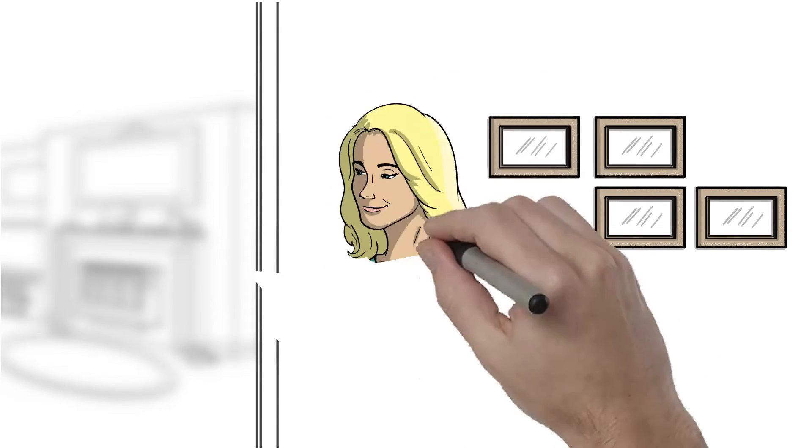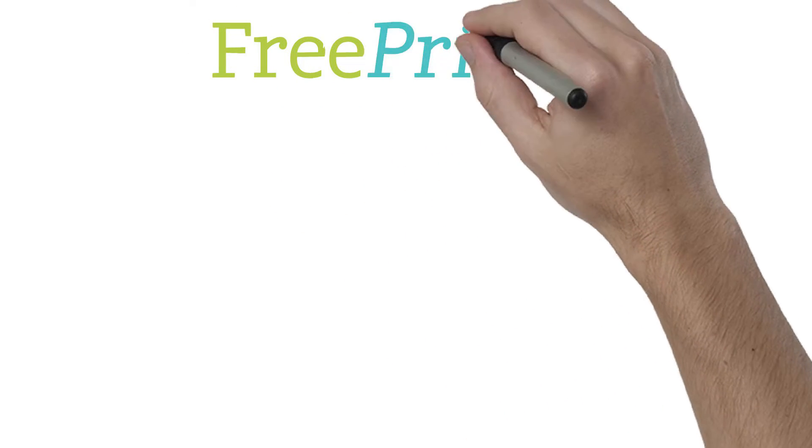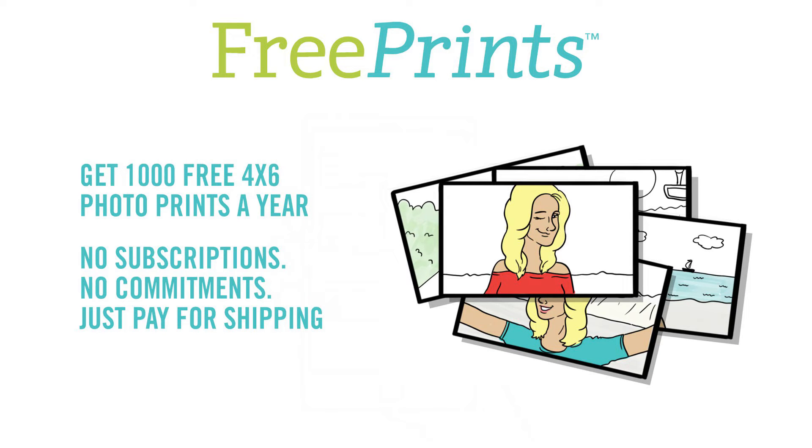You have tons of great photos on your phone and that's probably where they'll stay — unless you use FreePrints. FreePrints gives you a thousand free 4x6 prints of your photos every year, delivered right to your door. No subscriptions, no commitments.